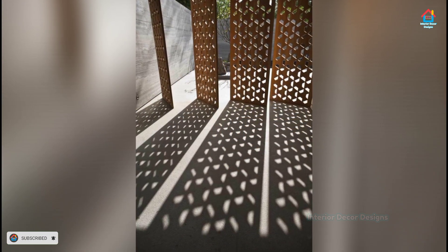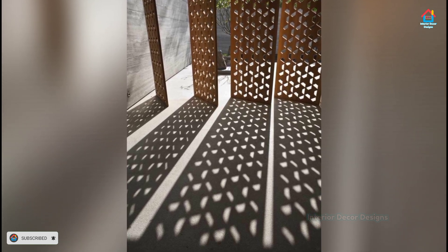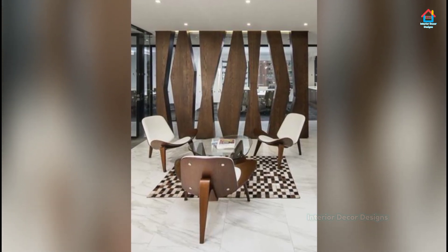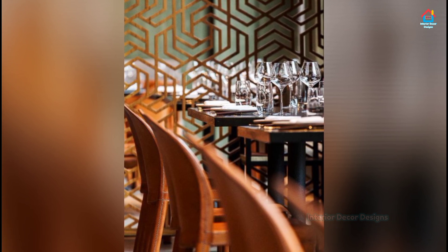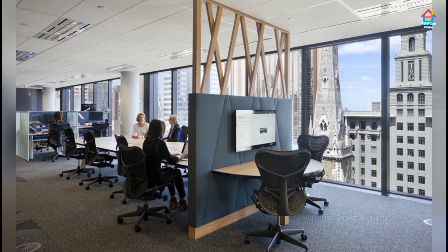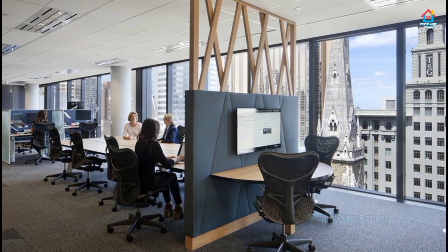Hanging room dividers are semi-permanent fixtures that are suspended from the ceiling to divide up a room. Depending on the material you are using, they can either be immovable or can be pulled back, slid to the side, rolled up and rearranged at will, or left as is. Unlike foldable screens, they reach all the way from floor to ceiling and can extend from one end to the other end of the room.